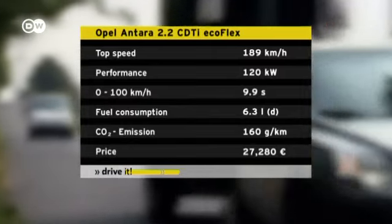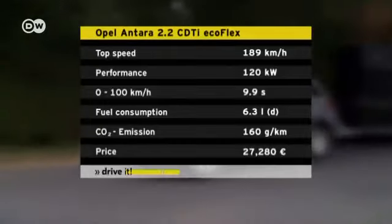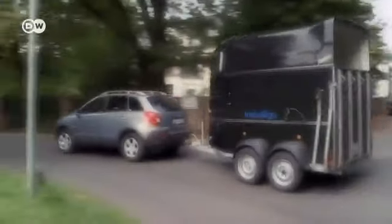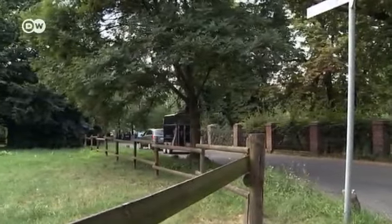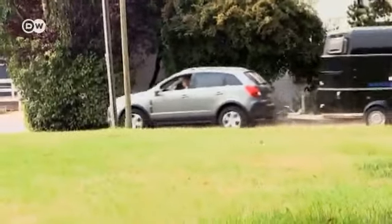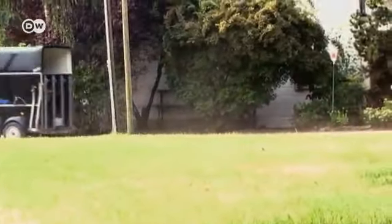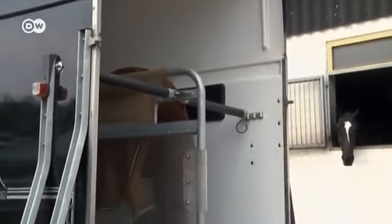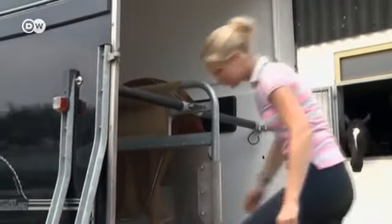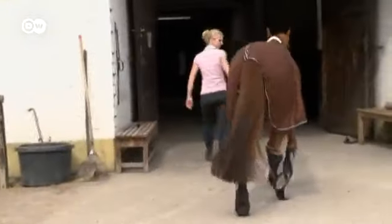With CO2 emissions of 160 grams per kilometer, it's not the most environmentally friendly of cars. Germans who decide to buy an Antara will need to shell out a little over 27,000 euros for the basic Selection trim version — almost 2,000 euros pricier than the cheapest VW Tiguan. The Antara comes in three different equipment packages; a CD radio, air conditioning, and ESP Plus with cornering brake control also come as standard.